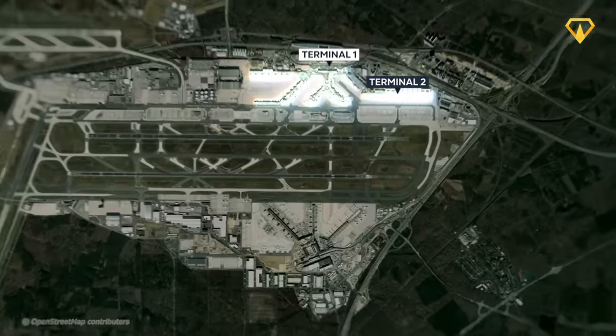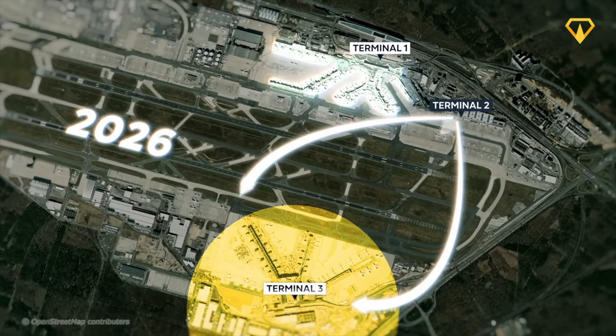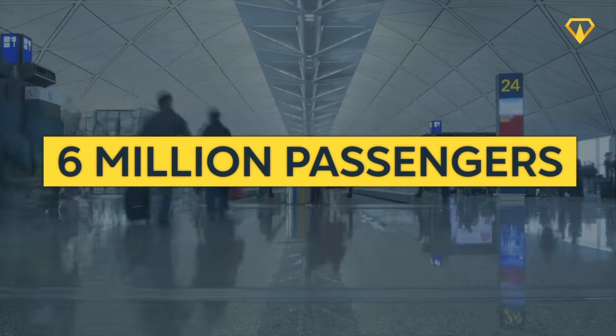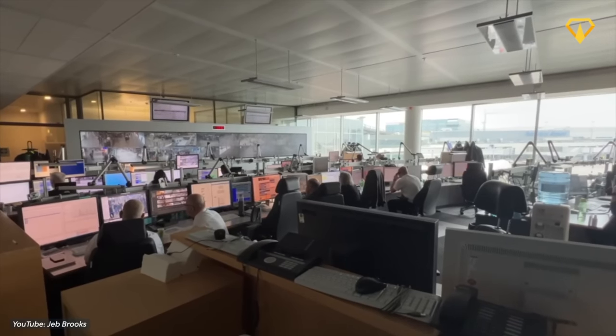Whether an airport can operate with net zero emissions remains to be seen. Talking about the future for Frankfurt Airport after opening Terminal 3 in 2026, Terminal 2 will temporarily be shut down to allow for wide-spanning renovation activities, with all its flights transferred to the new terminal for that period. And if you're wondering how Terminal 3 is supposed to handle all those additional passengers, Fraport has an ace up its sleeve called Pier K, which has been in the plans from early on and would add a capacity of 6 million passengers every year. The airport has already seen near 30% growth in the first half of 2023 compared to the same time frame the year before.